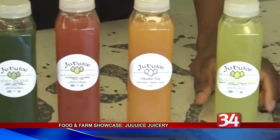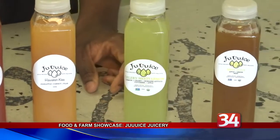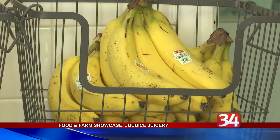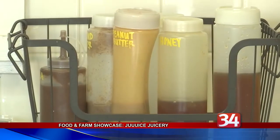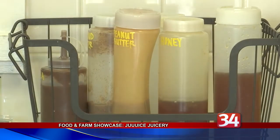Campbell's juices are all natural, using as many organic, locally sourced, and seasonal ingredients as possible. He says he strives to create a friendly, welcoming atmosphere inside his store and at the market.